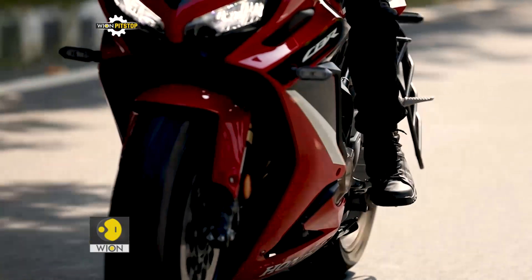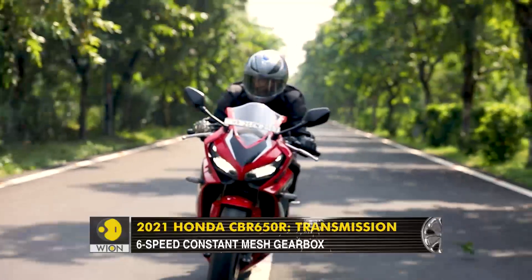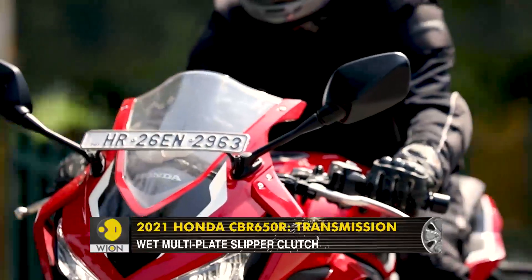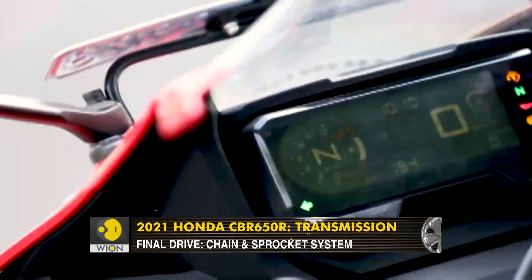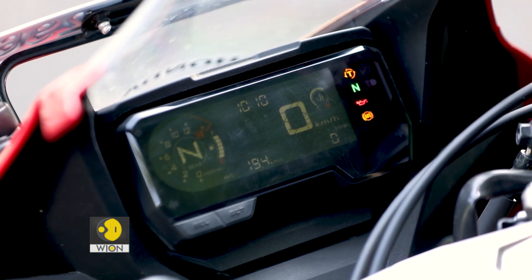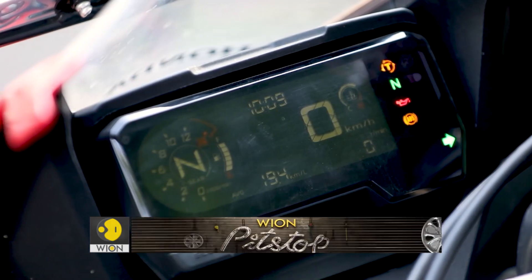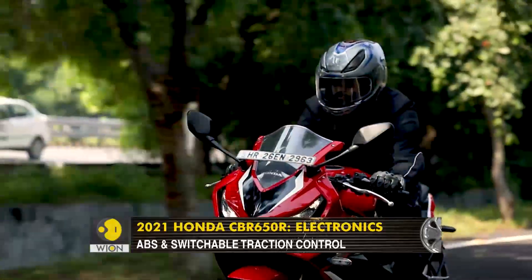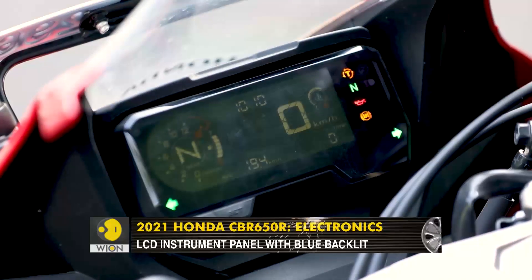The gear shifts are slick thanks to the slipper and assist-type clutch, and the clutch lever is also very light to pull. There is not much electronic gadgetry apart from dual-channel ABS and switchable traction control — you don't get riding modes, and you don't really feel the need. One thing that feels a bit outdated is the reverse LCD instrument cluster. It is of good size and provides all necessary information in a simple layout, but in this day and age when rivals offer colour TFT displays with smartphone connectivity and even over-the-air updates, this unit looks tired and dated.